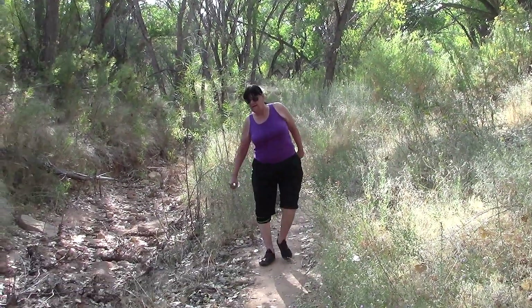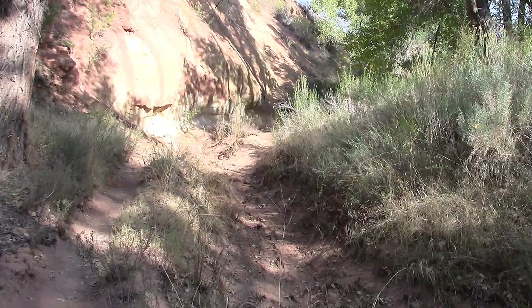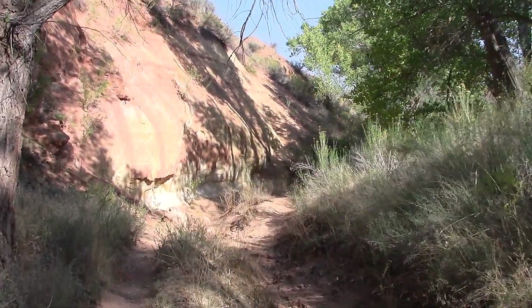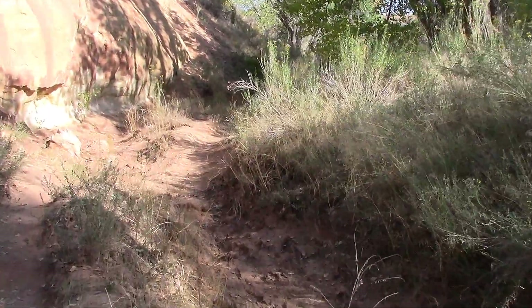So this is Butler Wash Indian ruins. I didn't know the Indians had butlers. They must have been some sophisticated Indians.